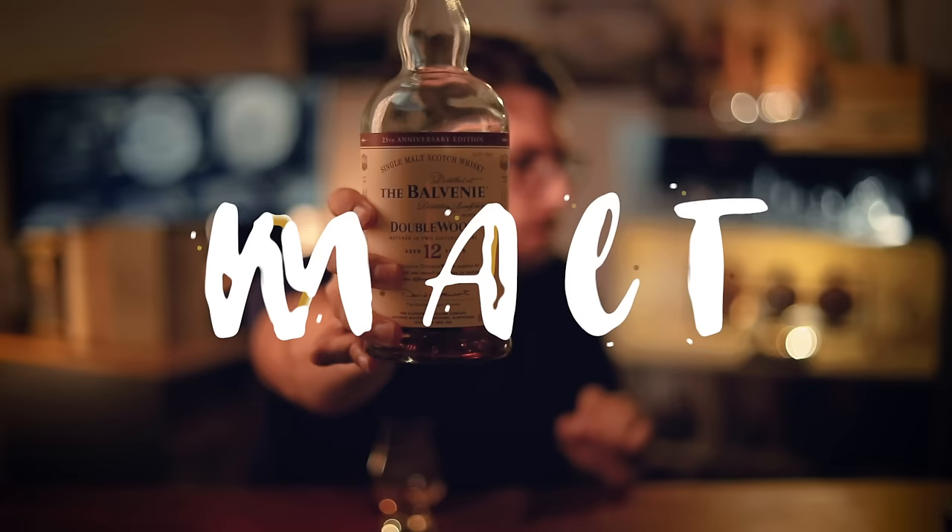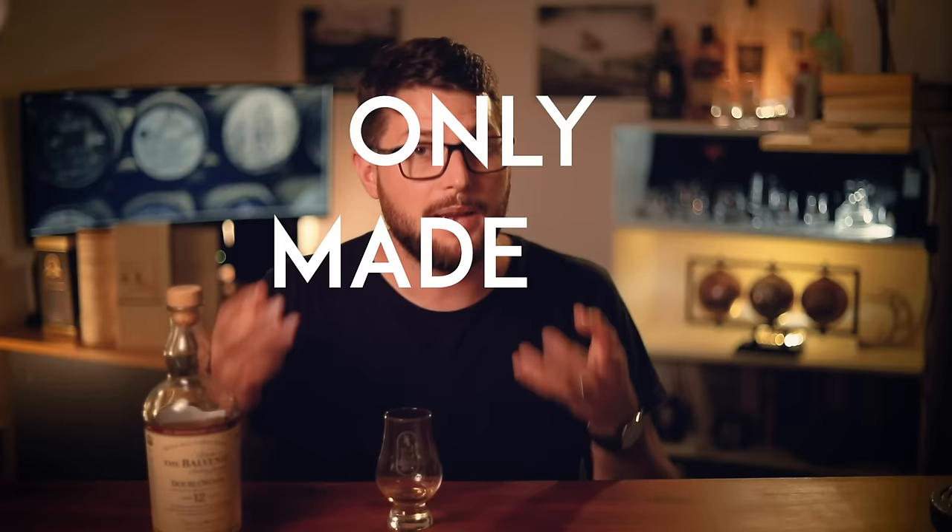Next word is 'malt'. Malt means that the whisky is only made from malted barley — so no other grains, no maize, none of that stuff. Just barley. And barley was kind of the original grain of Scotland. Even though there were other grains used, barley was the one specifically used for beer and whisky.